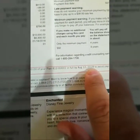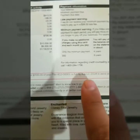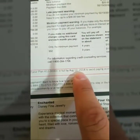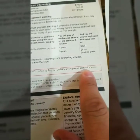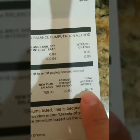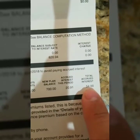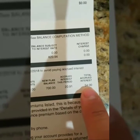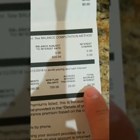It says to avoid paying accrued interest charges. What that means is that if you do not pay it by August 12, 2018, you're going to be paying accrued interest. On the second page of the statement it says the total accrued interest is $54. So from August until now, January 2018, $54 of interest has accumulated and accrued on this balance.